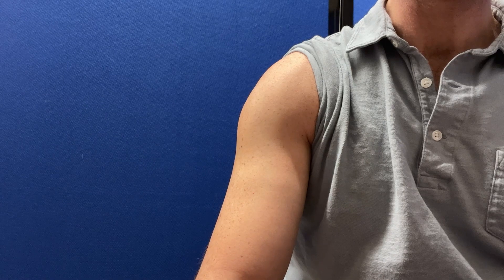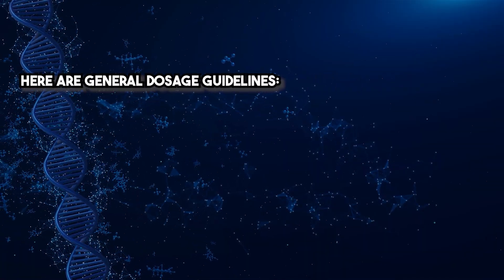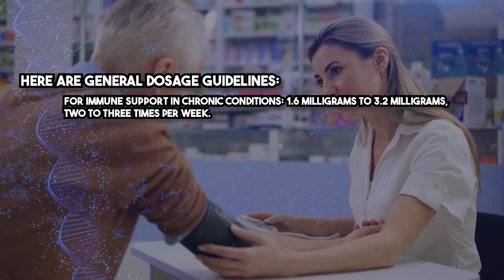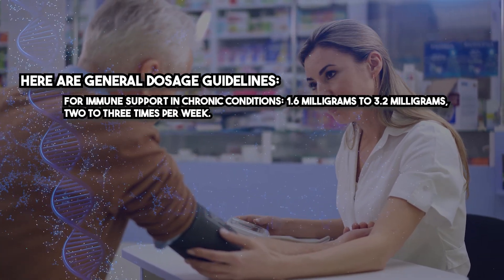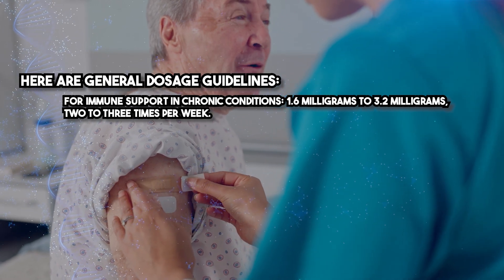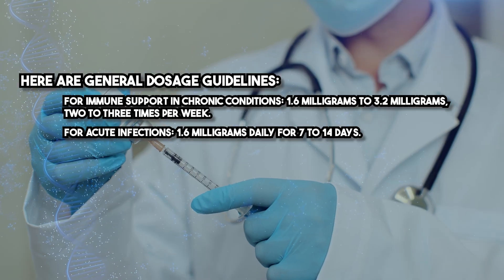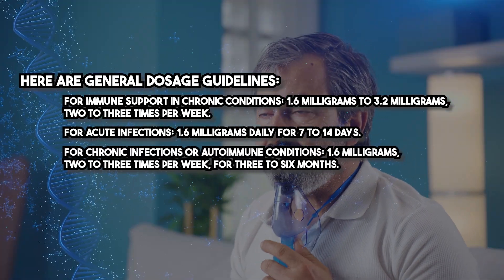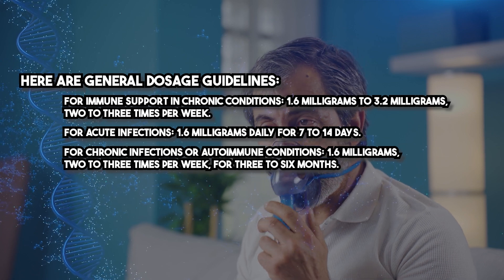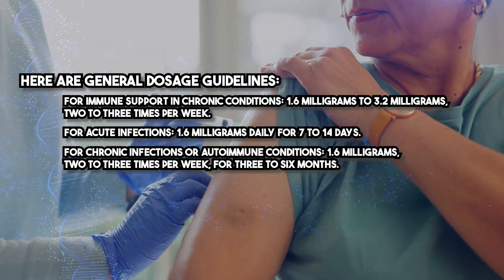Thymosin Alpha-1 is administered as a subcutaneous injection, meaning it is injected just beneath the skin. General dosage guidelines: for immune support in chronic conditions, 1.6 to 3.2 milligrams, 2 to 3 times per week. For acute infections, 1.6 milligrams daily for 7 to 14 days. For chronic infections or autoimmune conditions, 1.6 milligrams 2 to 3 times per week for 3 to 6 months.